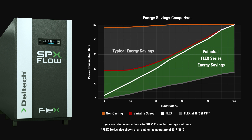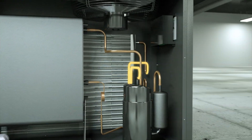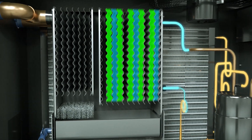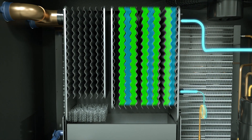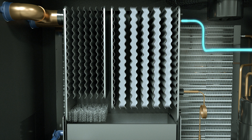Creating the new standard in dehydration technology, the Flex Series dryer is designed around a patent pending heat exchanger that utilizes phase change material, or PCM, for superior dew point control. When the PCM freezes, the refrigeration system turns off and only cycles on once the PCM begins to melt.